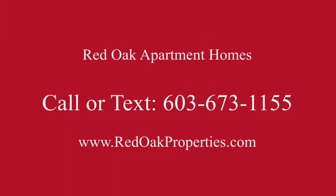If you're interested in this apartment, call or visit redoakproperties.com for all of our availability.